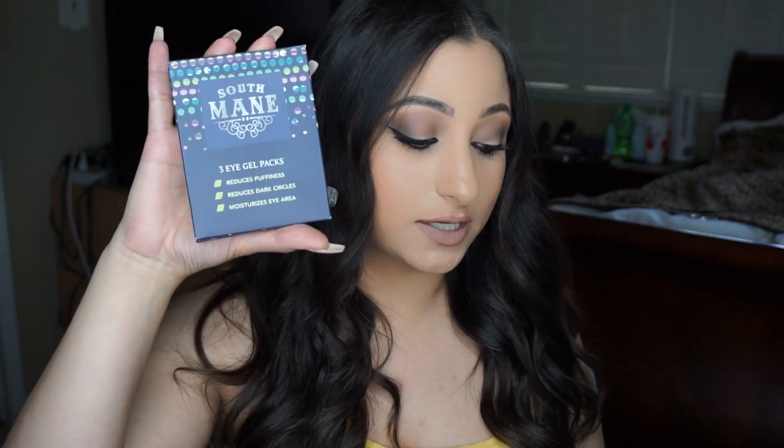The next thing I see in the box is by South Main Beauty — they are under eye gels and they retail for $10. You get three eye gel packs and it says it reduces puffiness, dark circles, and it moisturizes the eye area, which we all need. I like things like this, especially if they aren't itchy, because a lot of under eye gels I've used have been really itchy and I don't like that. I like to relax when I use this stuff, not be uncomfortable. So we'll see if these are good.